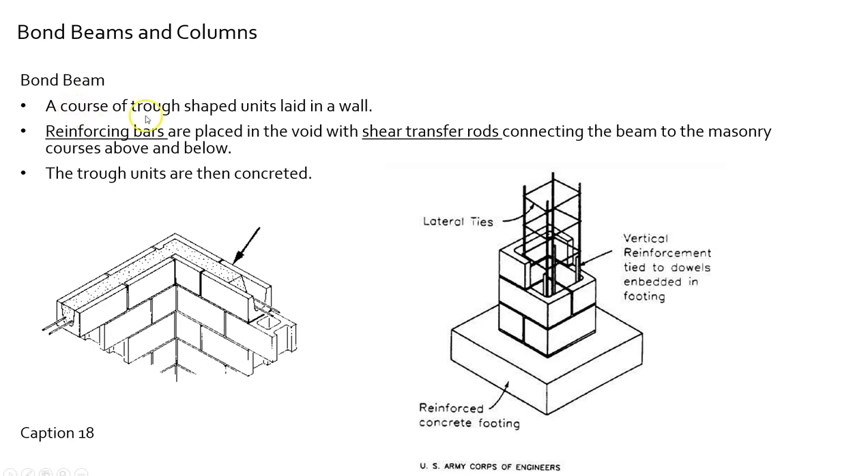Now, bond beams and columns. For bond beams: a course of trough-shaped units laid in a wall and grouted after the fact — put in for structural purposes. They often occur at the top of walls and where floor plates tie into the wall. Reinforcing bars are placed in the trough — one, two, three, and four — they meet and are tied at the corner. There would also be shear transfer rods connecting the beam to the masonry above and below, which we'll see in upcoming images.